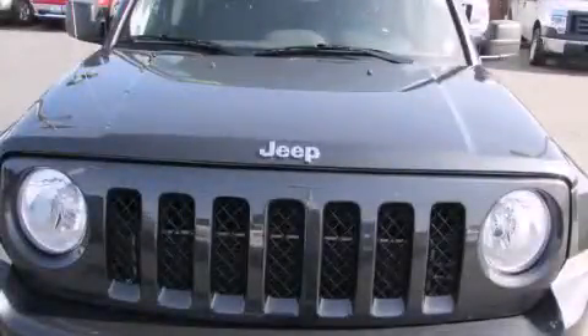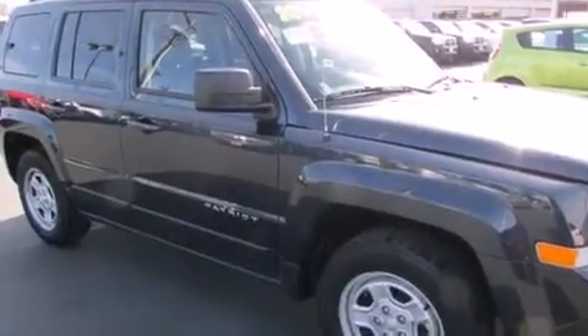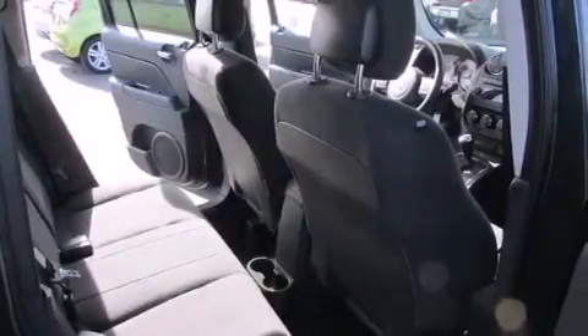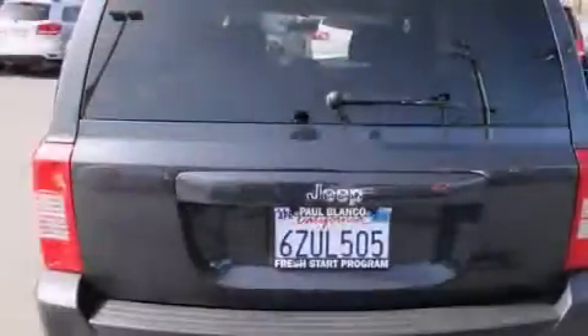This is a 2014 Jeep Patriot Safety, Space and Comfort. It features a 2.0-liter four-cylinder engine and an automatic transmission. Its top features include Hill Start Assist, Traction Control, and Stability Control Systems.